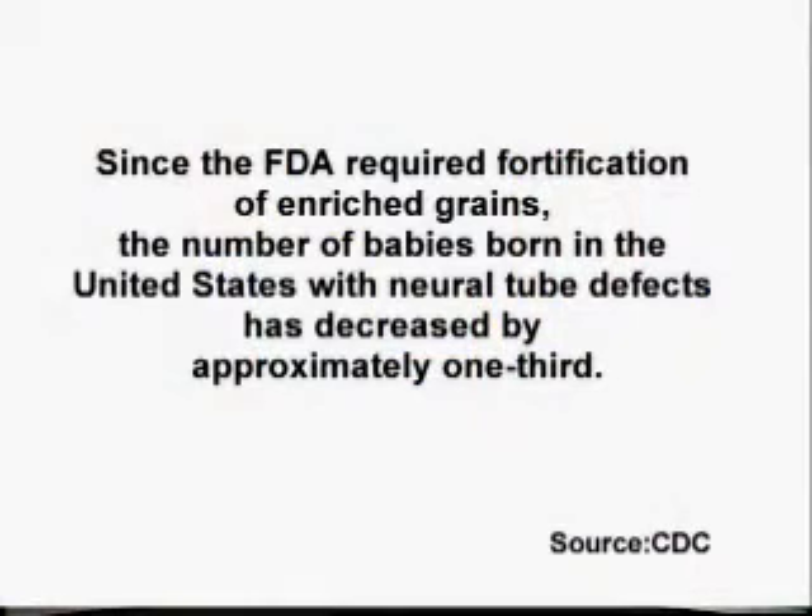Because of its important role in preventing birth defects like spina bifida, enriched grains have been fortified with folic acid since 1998. Enriched flour contains two times as much folic acid as was found in whole grains. In fact, enriched grains are the largest source of folic acid in the diets of most Americans. Since the Food and Drug Administration required fortification of enriched grains, the number of babies born in the United States with neural tube defects has decreased by approximately one-third. The CDC ranked folic acid fortification of enriched grains as one of the top ten public health achievements of the first decade of the 21st century.